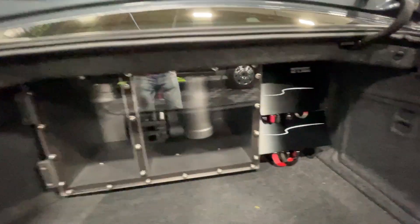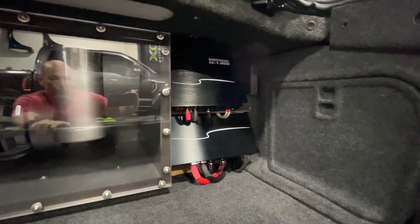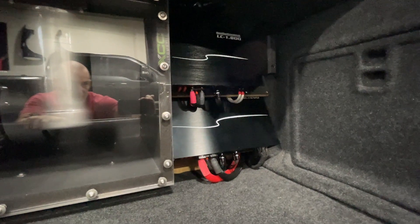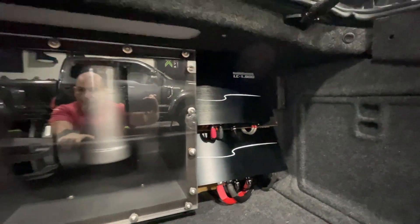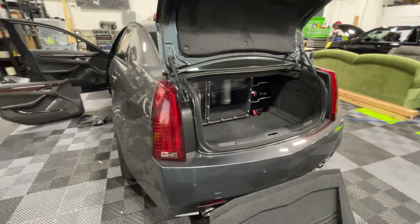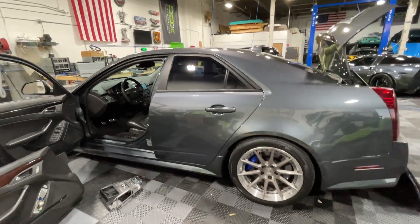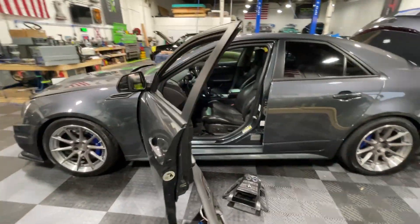Next to the subwoofer box, we've got an AudioControl DSP and an AudioControl amplifier. The DSP is the D6-1200 — six channels at 1,200 watts with a DSP built in — and then a single 800-watt amplifier for the subwoofer. That's the whole system: seven speakers total. Not crazy amounts of power, not crazy amounts of speakers, but it's a nice setup and my favorite sounding system I've owned thus far.